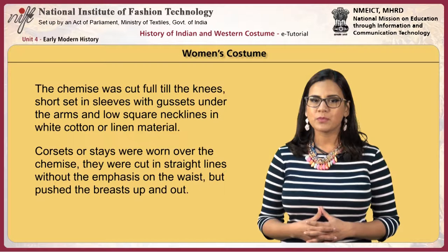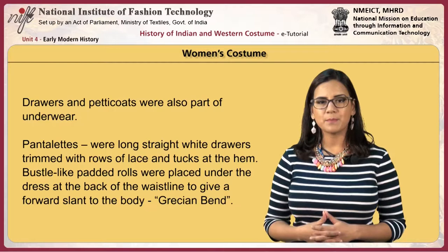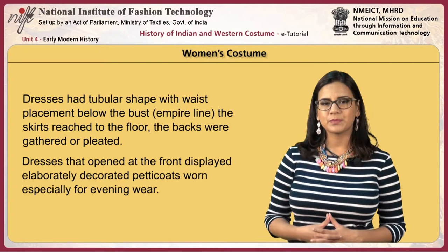Drawers and petticoats were also part of underwear. Pantalets were long straight white drawers trimmed with rows of lace and tucked at the hem. Bustle-like padded rolls were placed under the dress at the back of the waistline to give a forward slant to the body, known as the Grecian bend.